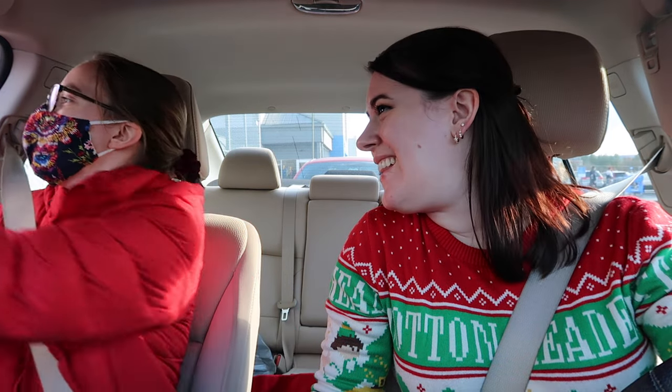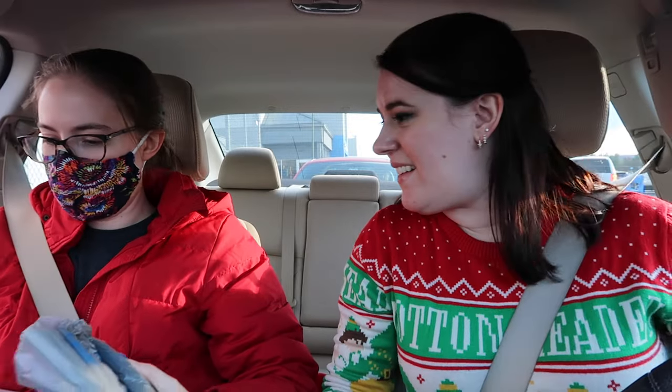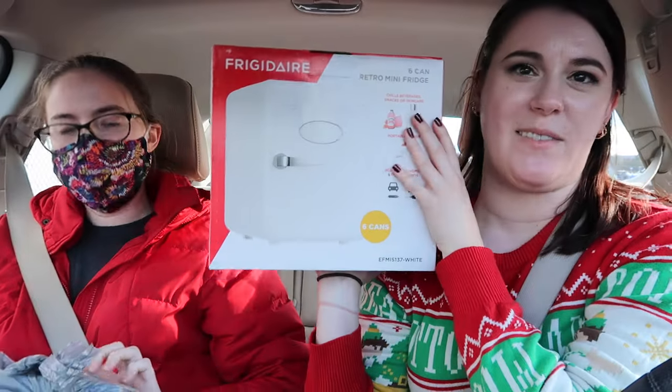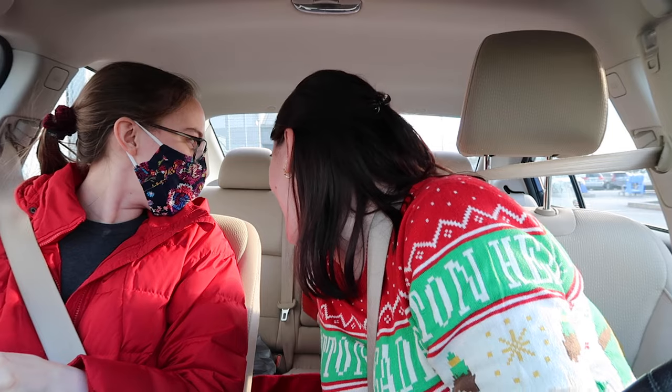They got our orders: a mini fridge and a game. All my GG wanted was a mini fridge so we got her that. Now we're going to Chick-fil-A!